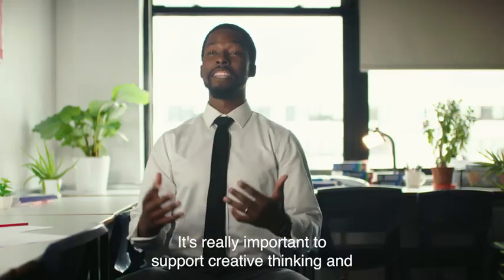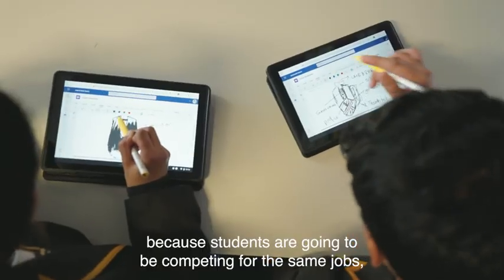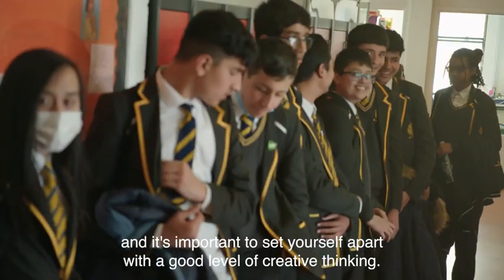It's really important to support creative thinking and collaboration in the classroom because students are going to be competing for the same jobs as many other people in the working world, and it's important to set yourself apart with a good level of creative thinking.